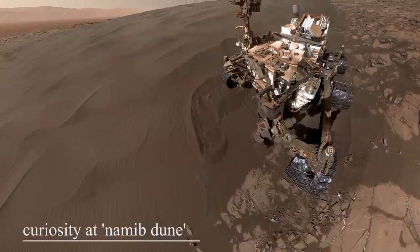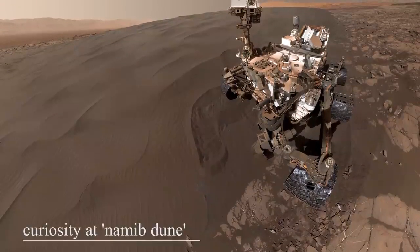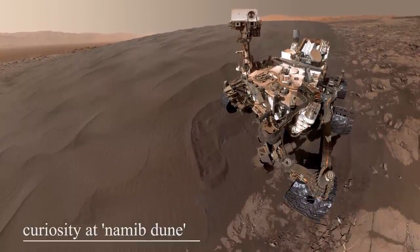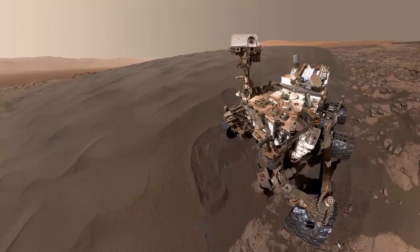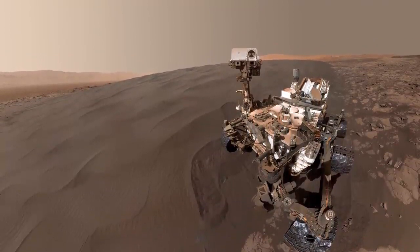Curiosity is the only rover still active on Mars. The previous two rovers, Spirit and Opportunity, unfortunately succumbed to the Martian environment. They were launched around the same time, landing on opposite sides of the planet. As twin rovers, they are considered one of NASA's most successful missions.